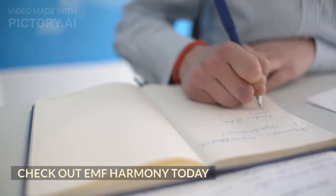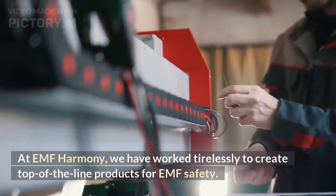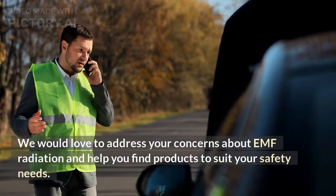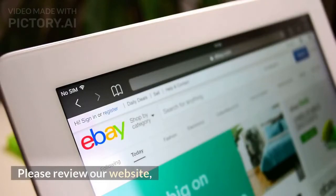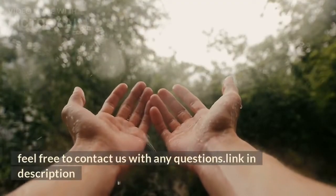Check out EMF Harmony today. We have worked tirelessly to create top-of-the-line products for EMF safety. We would love to address your concerns about EMF radiation and help you find products to suit your safety needs. Please review our website and feel free to contact us with any questions — link in description.